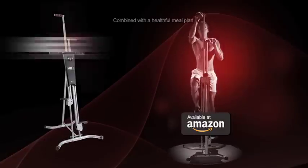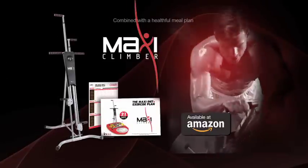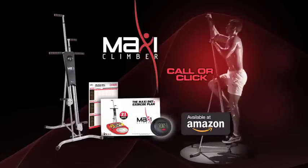You get to try it all: the MaxiClimber, the 21-day Maxi Challenge meal plan and interval training exercise guide, and the calorie and step counter. So call now or visit MaxiClimber.com.